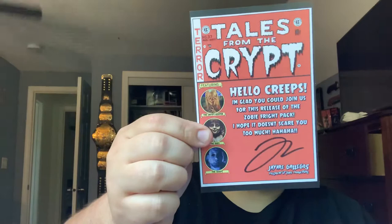Last but not least, let's check and see what the rest of this is. Here's our signed card from JR, talking about the themes. It says, 'Tales from the Crypt. Hello, creeps. I'm glad you have joined us for the release of this Zobie Fright Pack. I hope it doesn't scare you too much. Ha ha ha ha.' And it features the Crypt Keeper, the doll, and the shape. We've already gotten the doll item, the shape item, and the Doctor Sleep item. We also got $10 off our next purchase with JSA. Limit one offer per order. That's cool.